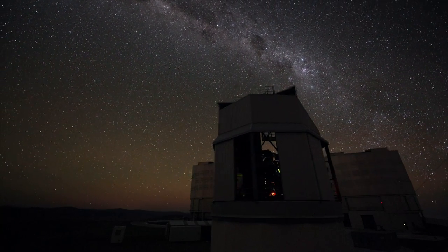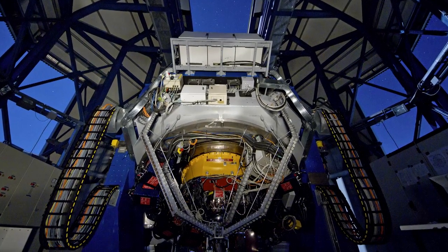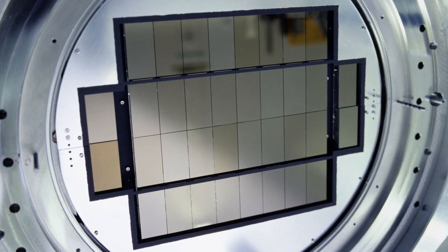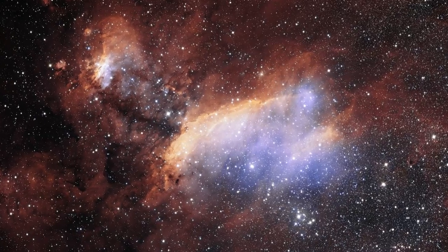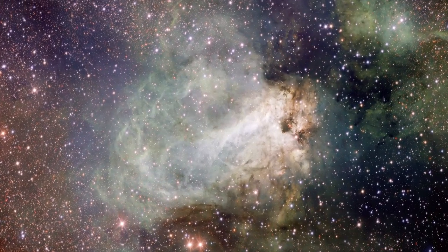The VST is a state-of-the-art 2.6-metre telescope, equipped with a monster 268-megapixel CCD camera with a field of view four times the area of the full moon. The VST surveys the visible light night sky and complements Vista's near-infrared sight.